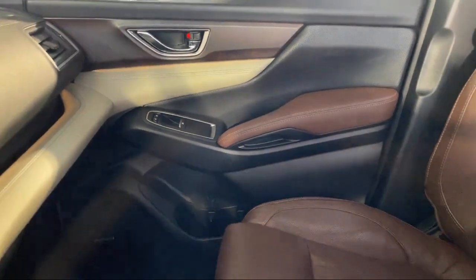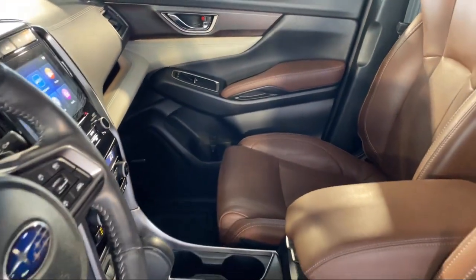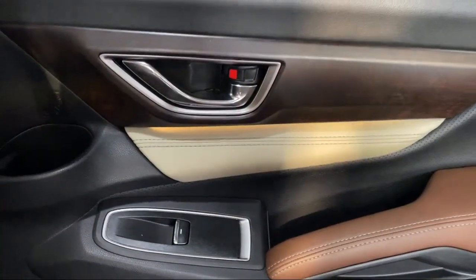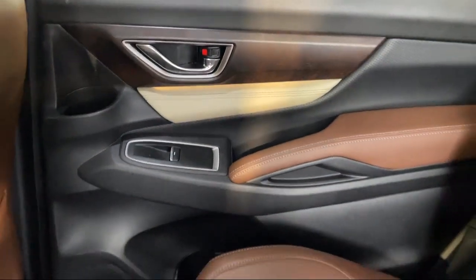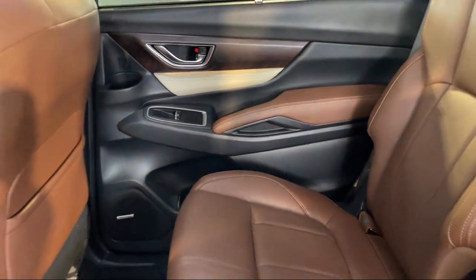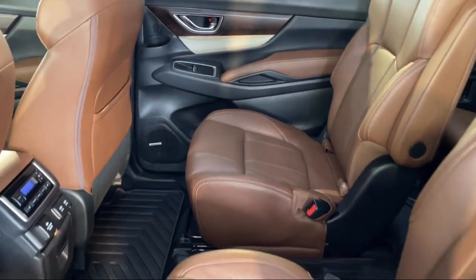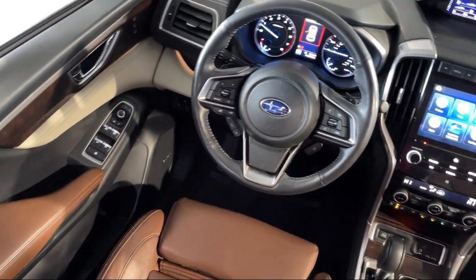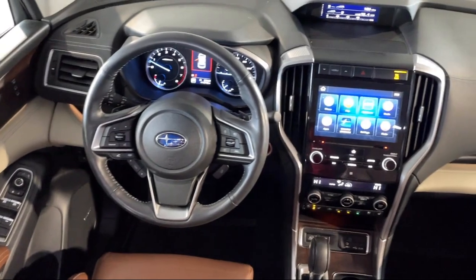Every Fitzway used vehicle we sell gets the Fitzway Checkout — a comprehensive inspection by our highly skilled technicians. We'll provide you a copy of the inspection report and a CARFAX Vehicle History Report, so you'll know as much about the vehicle as we do.